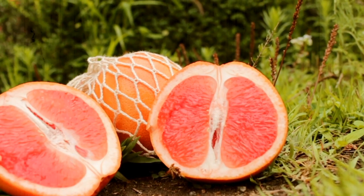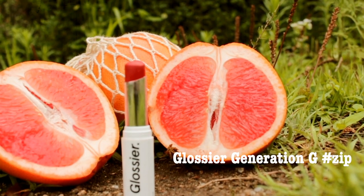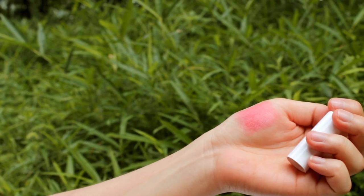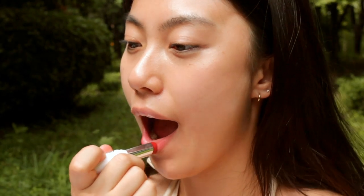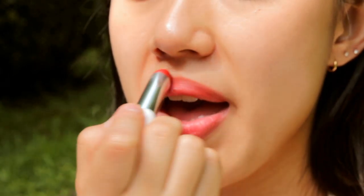Next one is Glossier Generation G Lipstick in Zip. It is a poppy red shade and the color payoff is very sheer and natural. So this is the lipstick I would reach for a more casual look — just my everyday go-to red lipstick for summer.